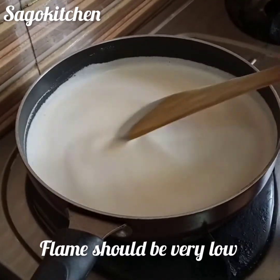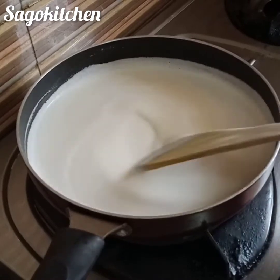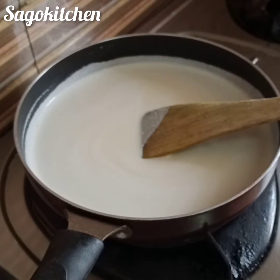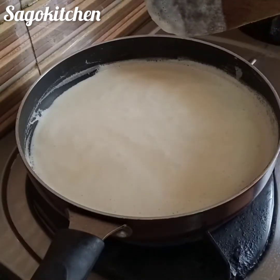If you need the flame, you can put the flame in the middle. Then you can set the flame in the middle of the flame. After the flame,